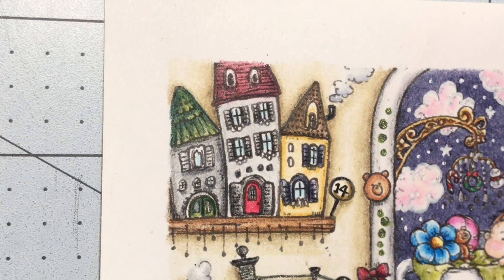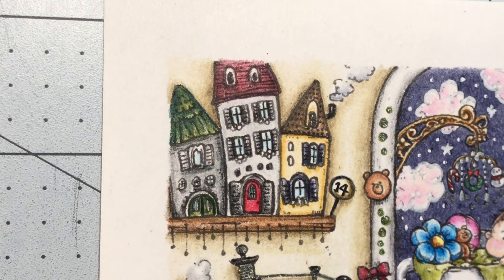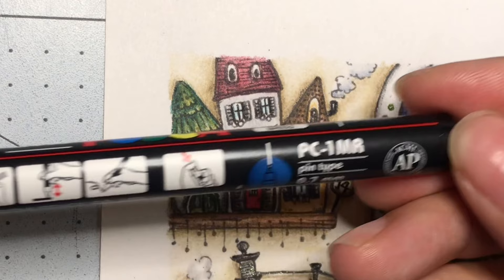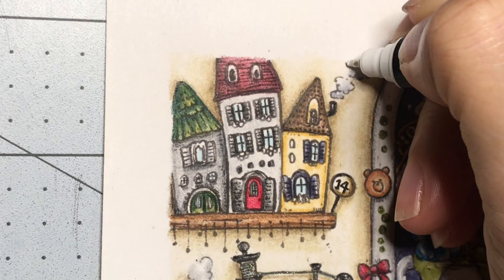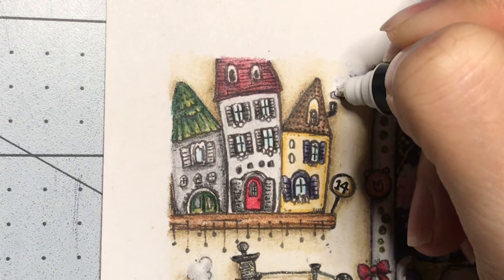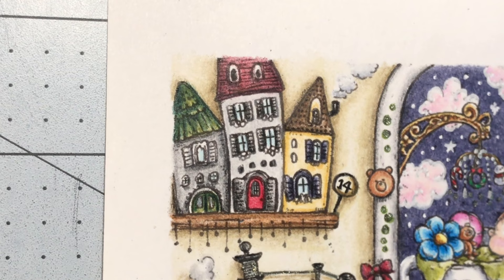I'm back again — someone was at the door. I'm going to put in some Posca for the smoke over here, using the PC-1M — this is the white Posca. I'll just go over it a little bit. I think that's it for the white Posca.